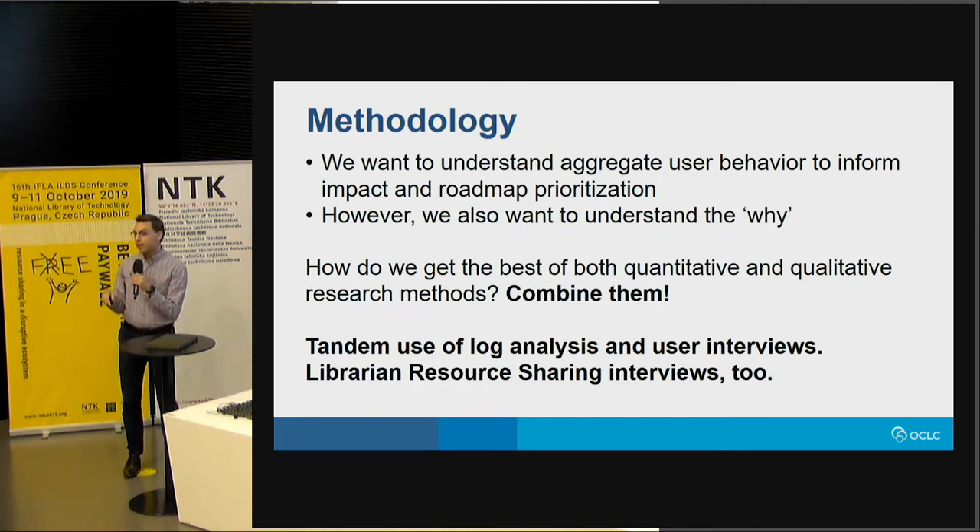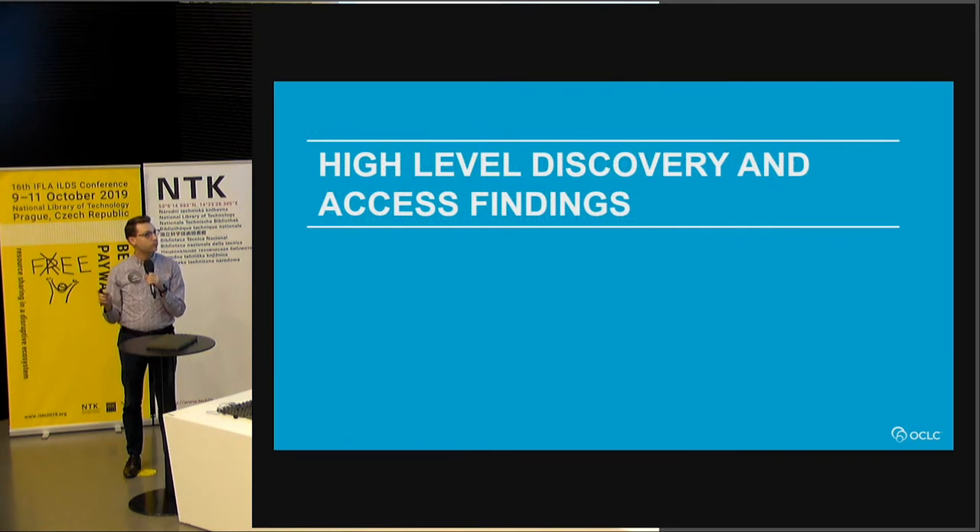In addition to that, we also talked to a bunch of resource sharing librarians, did a bunch of interviews to understand on the fulfillment side — once the request is made from the user, what did that look like and what problems were librarians seeing — which informed an overall holistic picture. I'm going to briefly cover a few of the high-level findings that are within the paper, and also share some of the data analysis and findings as a complement to that research.